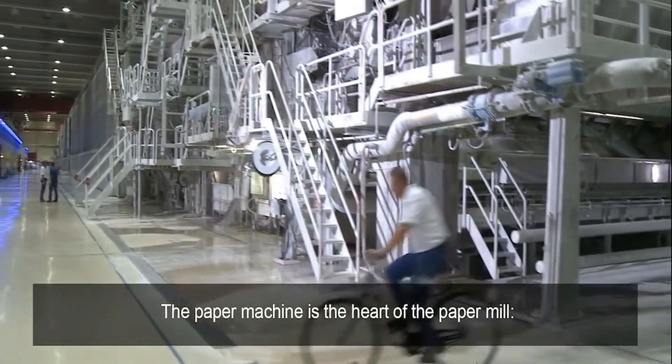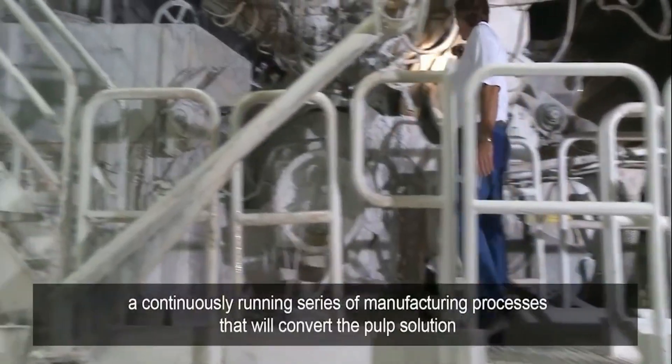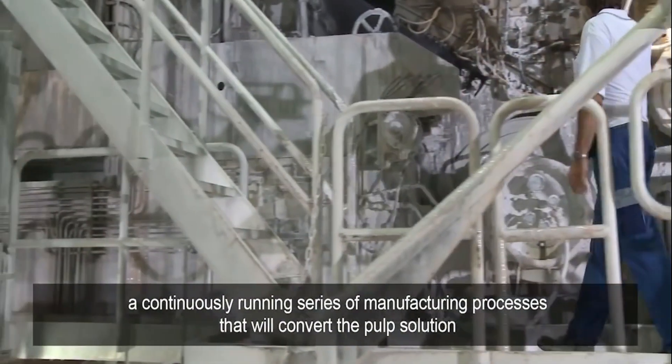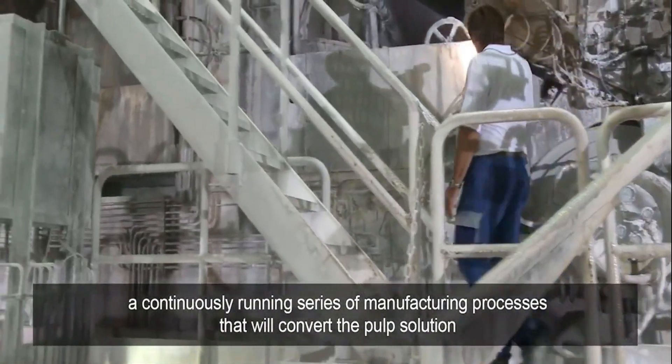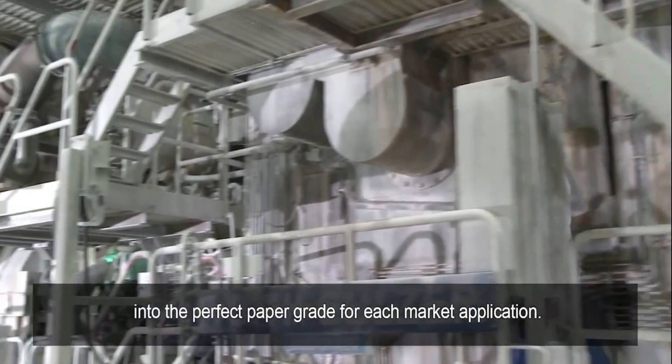The paper machine is the heart of the paper mill — a continuously running series of manufacturing processes that will convert the pulp solution into the perfect paper grade for each market application.